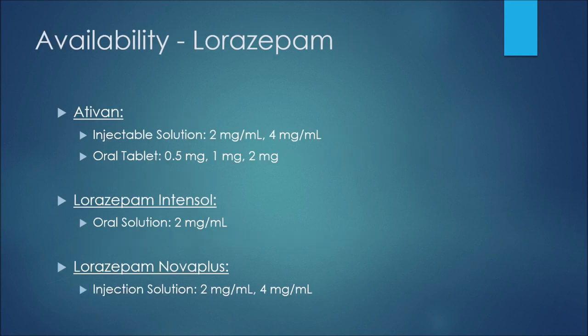We'll now compare the availability of lorazepam and clonazepam. Lorazepam also has a generic. Ativan is available as an injectable solution at 2 milligrams per mL and 4 milligrams per mL, and as an oral tablet at 0.5, 1, and 2 milligrams. Lorazepam Intensol oral solution is available at 2 milligrams per mL, and Lorazepam Novoplus injection solution is available at 2 milligrams per mL and 4 milligrams per mL.